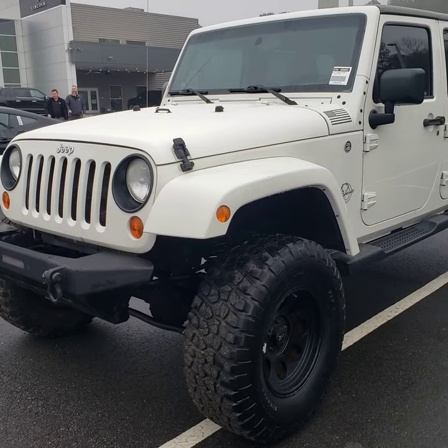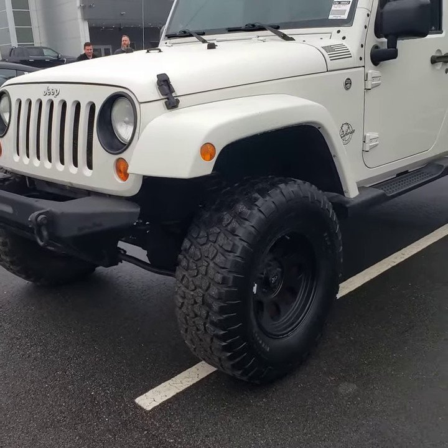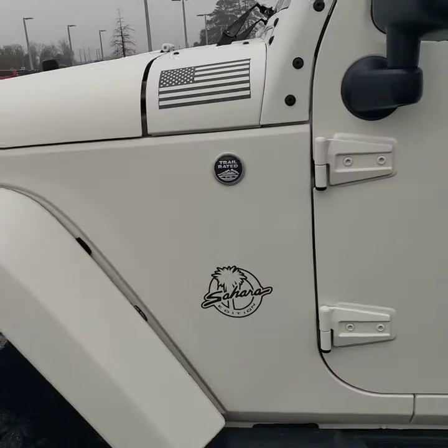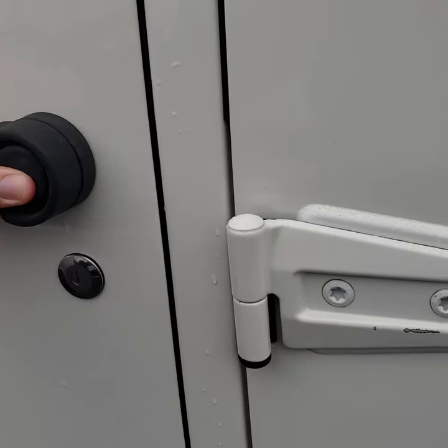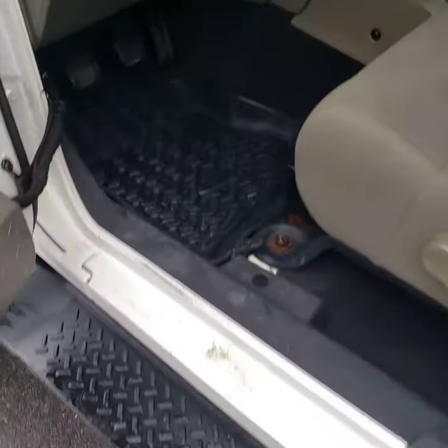What year is this? 2010. Look at it — it's all set up right with the BFGs on it. It's trail-rated and it's from America. It's got a 3.8 liter in it. Didn't they put that in the minivans? They did.